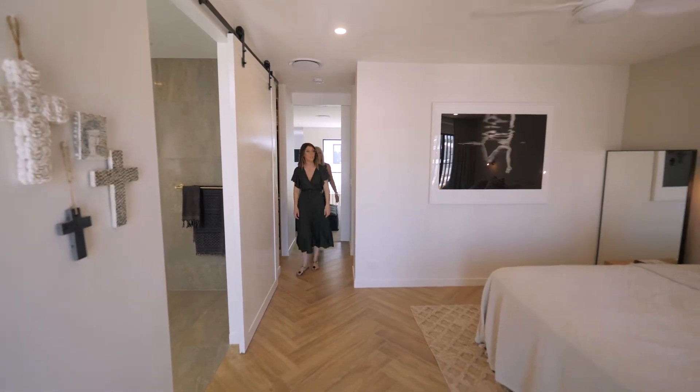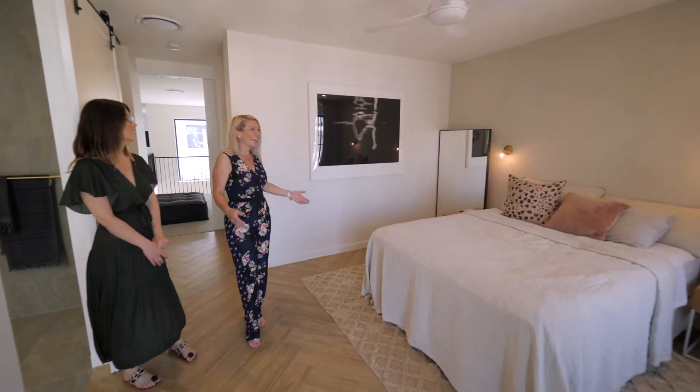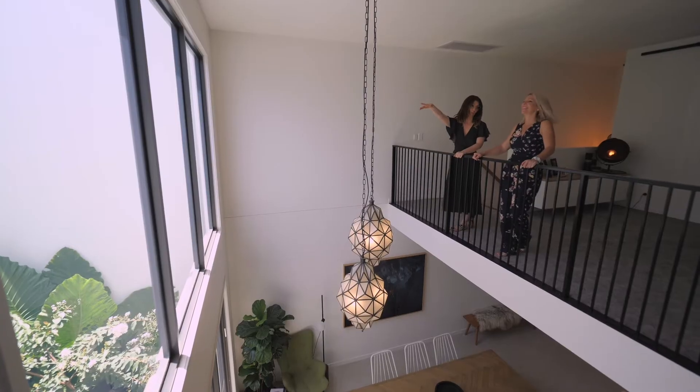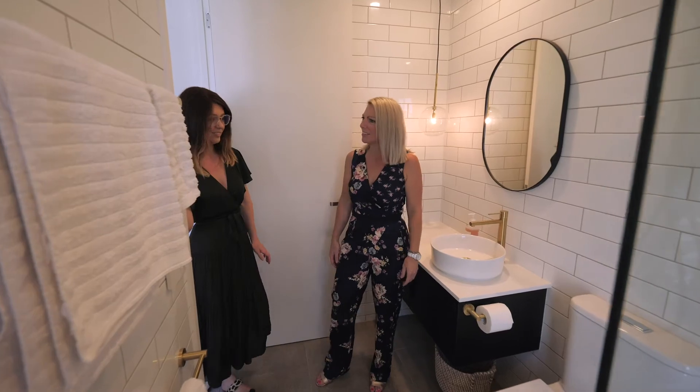This is the master suite. Oh wow. Amazing. Great size again. Beautiful. And I love this.